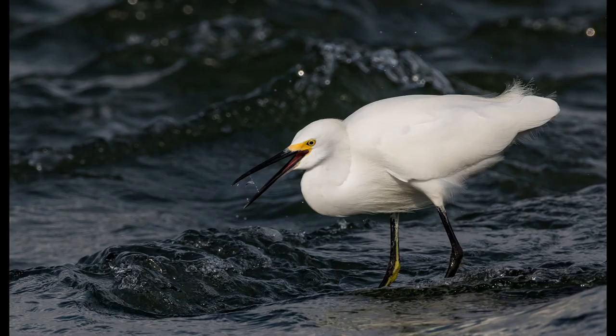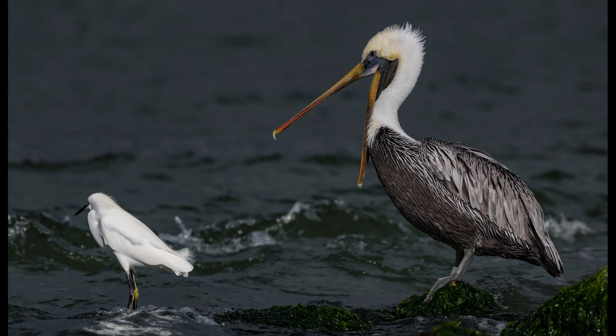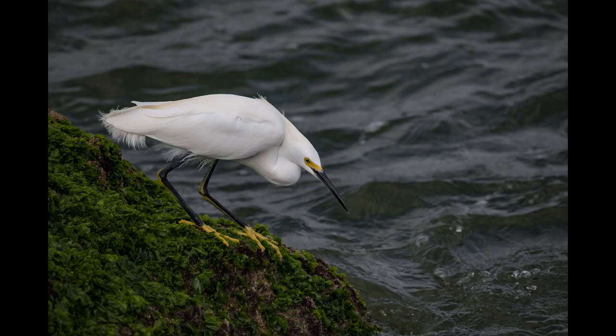This bird's patience pays off as it tosses its catch into the air and swallows it whole. A brown pelican was all too eager to become part of the photo shoot, so I took a few steps back and the pelican gave me this nice big smile — at least I think that might be a smile. Do birds smile?